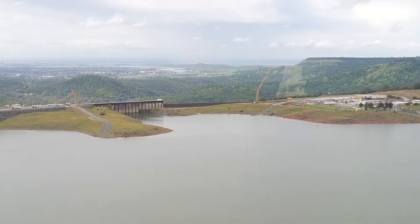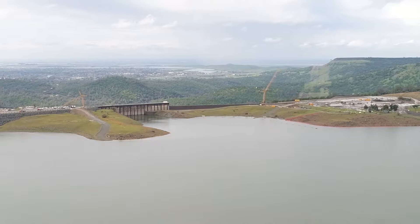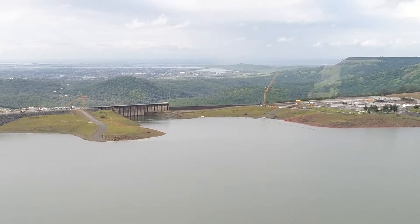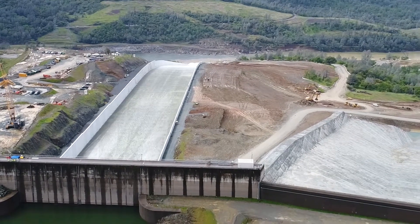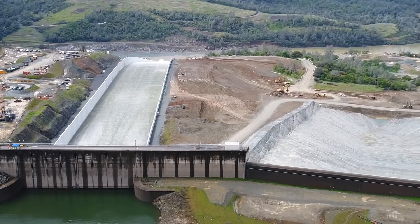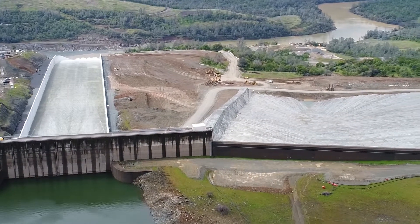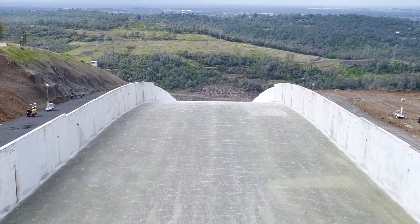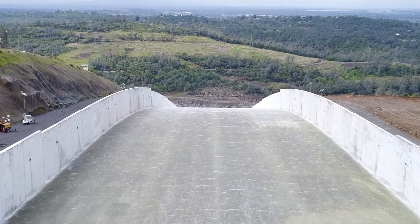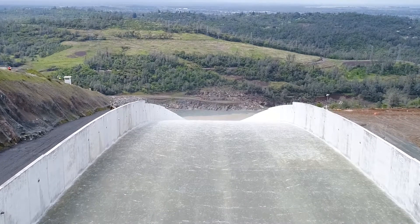Aerial view of the body of water that flows into the concrete structure and the canal. Beside it, a wide square area of concrete. Moving down the spillway in the chute, looking over the bend where the water flows down a huge incline and out to the diversion pool.